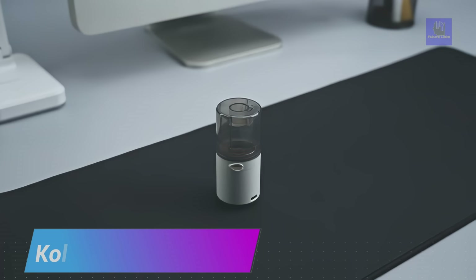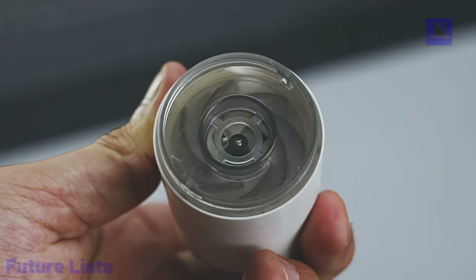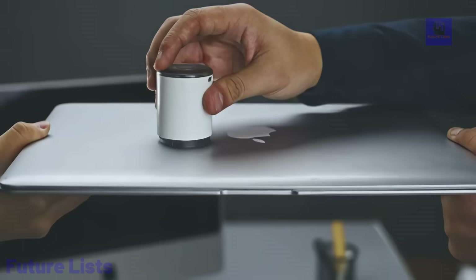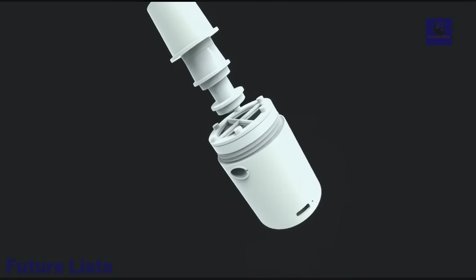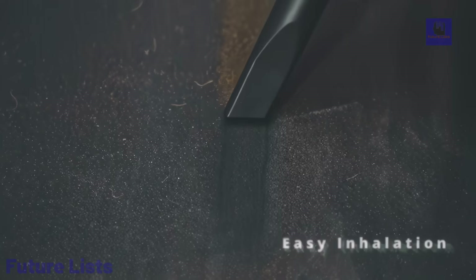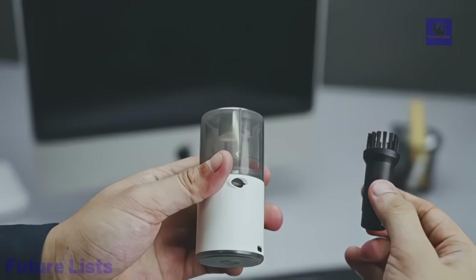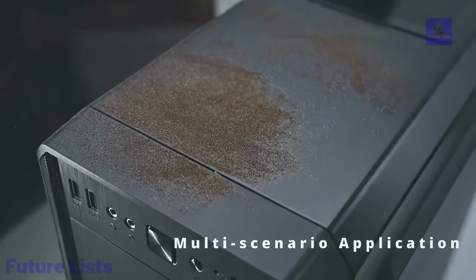Introducing Kohli, the multifunctional mini vacuum cleaner master. A versatile companion for quick and efficient cleaning, inflation, and lighting. Weighing just 89 grams, Kohli is designed for ultimate portability without compromising performance. Despite its compact size, it achieves a powerful suction of 3.5 kPa with a vortex-like effect to capture dust and debris efficiently. Easily absorbed on various flat surfaces, Kohli features four inflation nozzles for quick and versatile air pumping tasks, making it perfect for daily office needs.